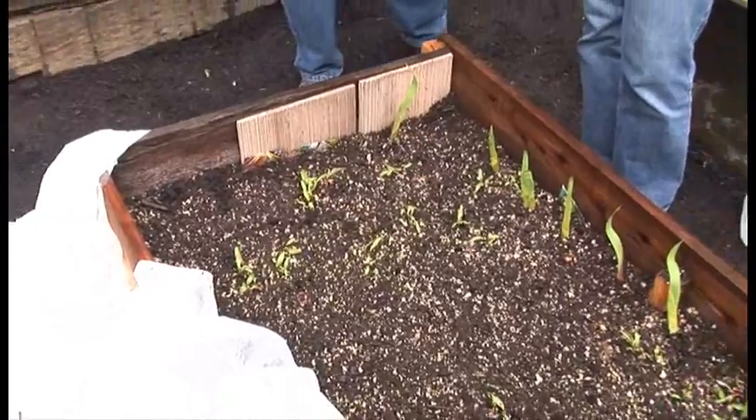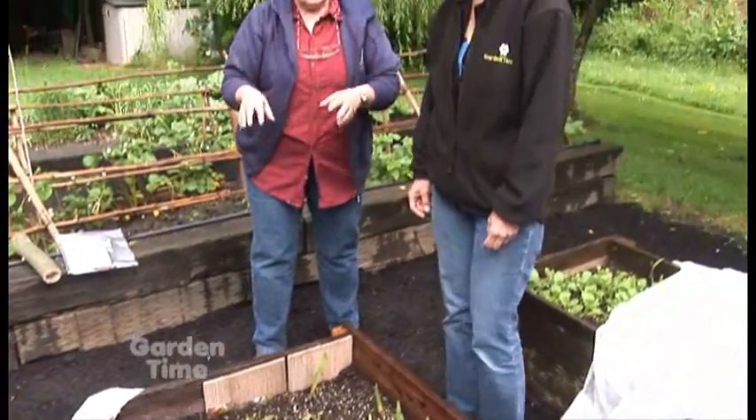If you've got it over squash or anything that blooms or needs pollination, you want to make sure it's off when they're blooming, because you don't want to keep the bees away. But you can leave this on for a long time - the row cover will just literally float on top of your plants. At some point you can take it off, but for the beet leaf miner the longer you leave it on the better.